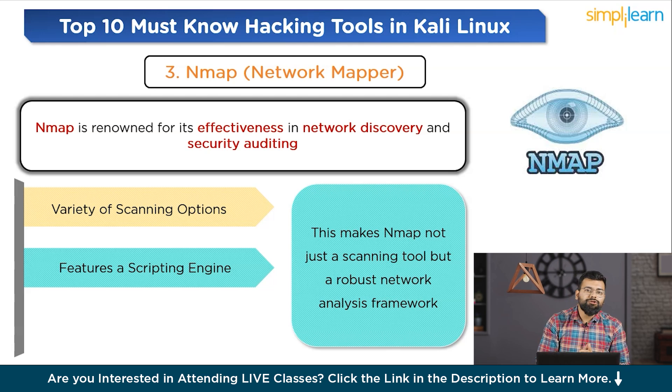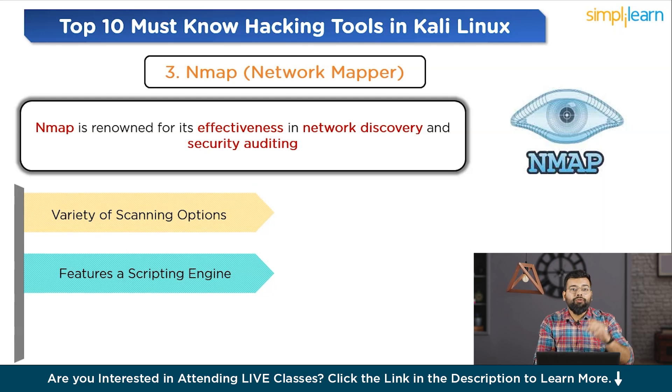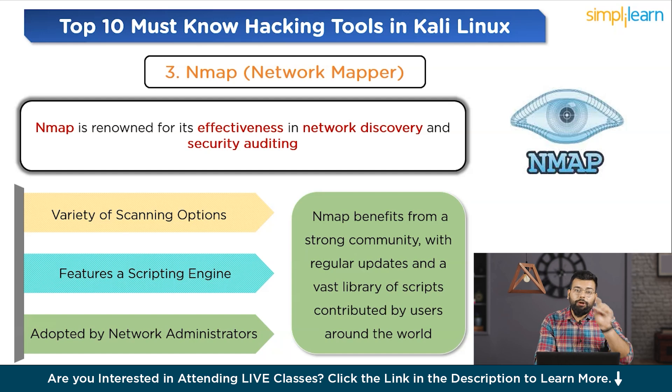Nmap is widely adopted by network administrators, security auditors, and penetration testers, and benefits from a strong community with regular updates and a vast library of user-contributed scripts. A basic command example: run `nmap -v -A target_IP` to perform a comprehensive scan.